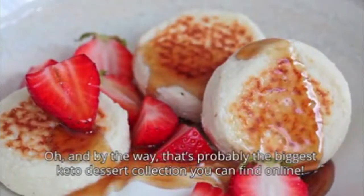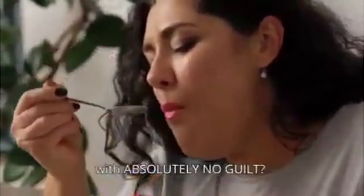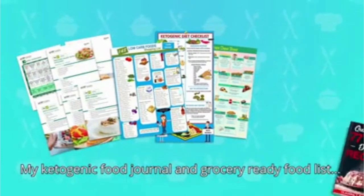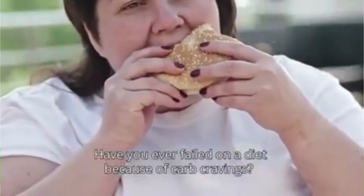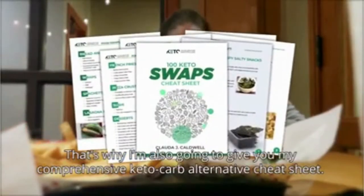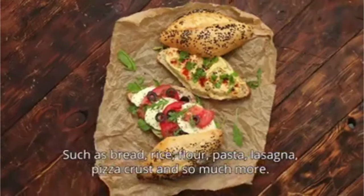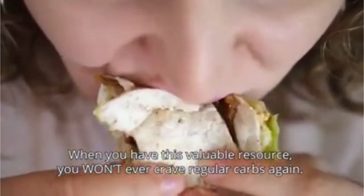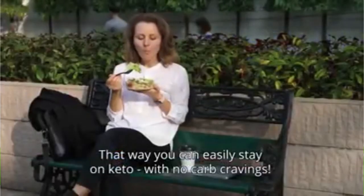That's probably the biggest keto dessert collection you can find online. Are you ready to get started making sinfully delicious desserts you can enjoy with absolutely no guilt? In addition to my 30-day keto meal plan, my ketogenic food journal and grocery-ready food list, and my 77 Keto Desserts Cookbook, you will also receive my 100 Keto Carb Alternatives Cheat Sheet. Have you ever failed on a diet because of carb cravings? That's why I'm also giving you my comprehensive Keto Carb Alternatives Cheat Sheet — 100 easy and tasty alternatives for your favorite carb recipes and treats, such as bread, rice, flour, pasta, lasagna, pizza crust, and so much more. When you have this valuable resource, you won't ever crave regular carbs again. That way you can easily stay on keto with no carb cravings.